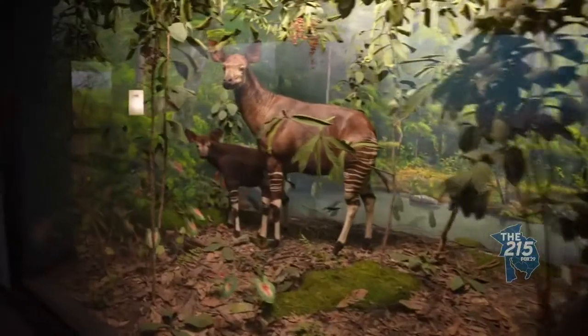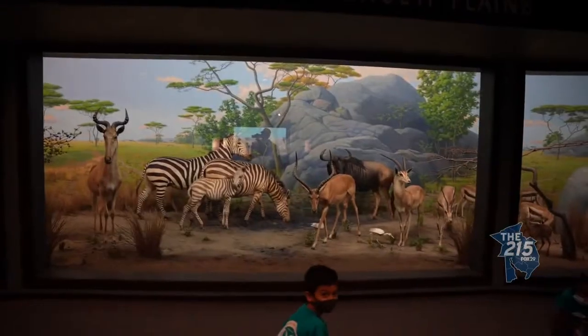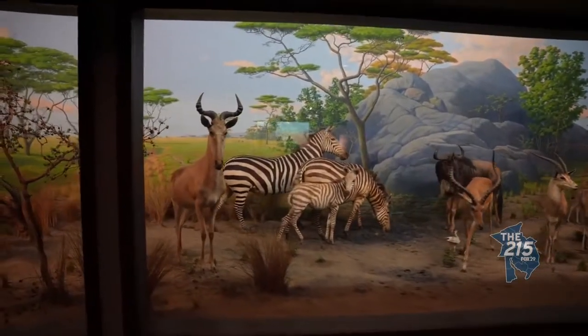But I've got to tell you, you mentioned the second floor — it looks real. Some of them look really real. It looks like you're out looking on the Serengeti. It transports you to Africa. You really feel you're there. The dioramas are these incredible works of art, these incredible tableau.